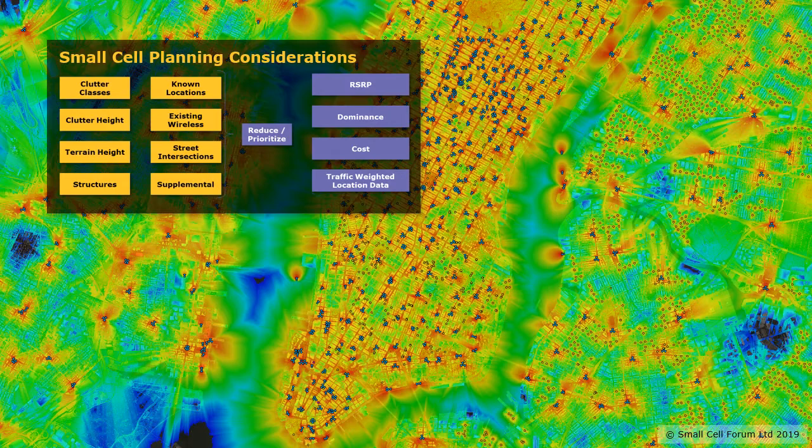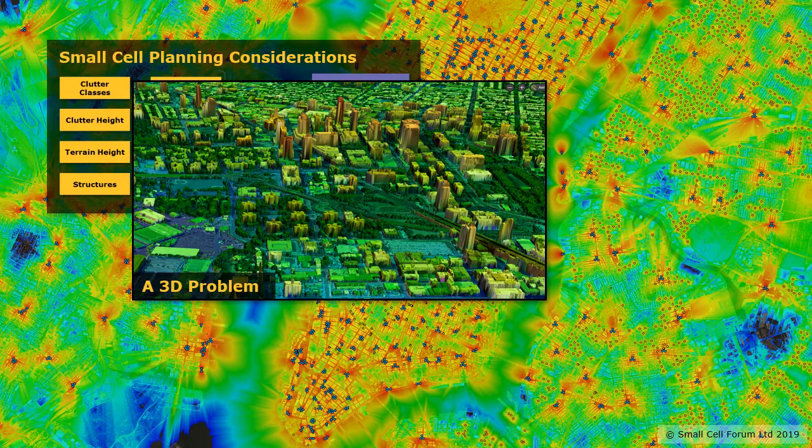These must be reduced and prioritised to produce a subset of those sites which give optimal coverage, dominance, cost and serving of the traffic demands expected in future. It's a complicated problem and it's not just a two-dimensional problem — we must consider the vertical elevation too, particularly when considering in-building factors.